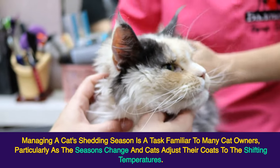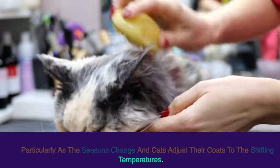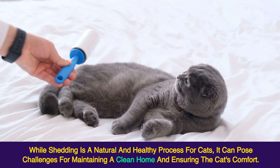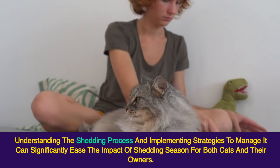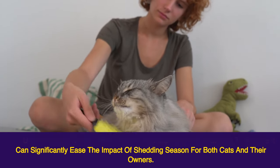Managing a cat's shedding season is a task familiar to many cat owners, particularly as the seasons change and cats adjust their coats to the shifting temperatures. While shedding is a natural and healthy process for cats, it can pose challenges for maintaining a clean home and ensuring the cat's comfort. Understanding the shedding process and implementing strategies to manage it can significantly ease the impact of shedding season for both cats and their owners.